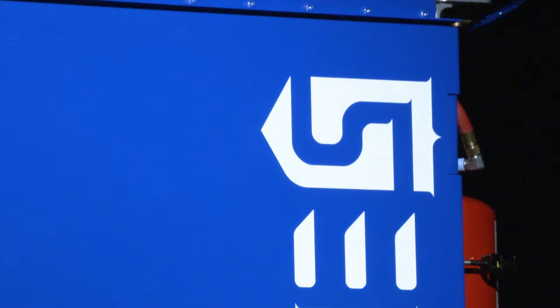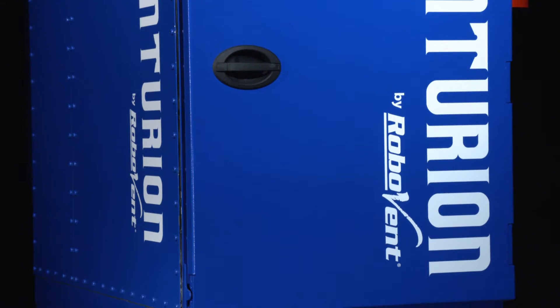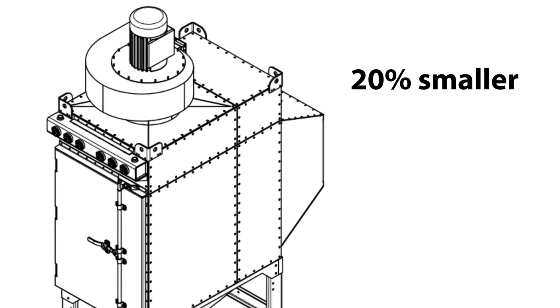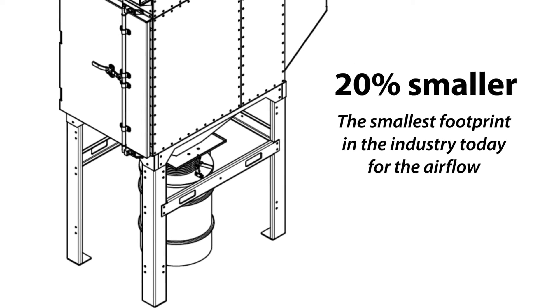The Centurion has really been designed for all of the tough applications in the industry today. When we look at the Centurion, our footprint is going to be the smallest footprint in the industry today for the airflow.